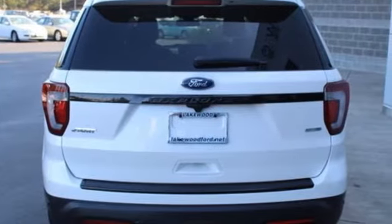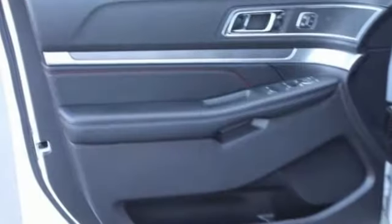The looks make it stand out, and the interior space is ready to be filled in with family, friends and cargo.